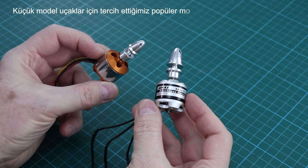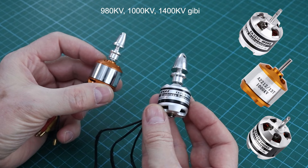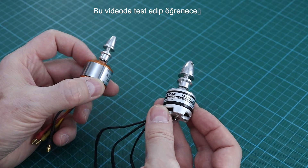The popular motor size we prefer for small model airplanes is usually 2212 — 980 kV, 1000 kV, 1400 kV, etc. Can an 18650 battery provide enough power for these motors? We will test and learn in this video.